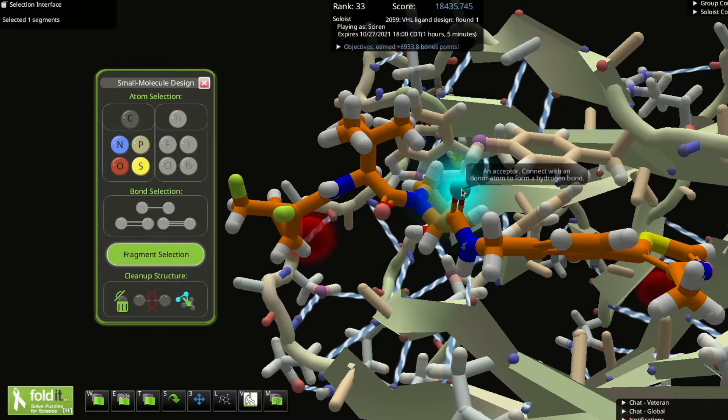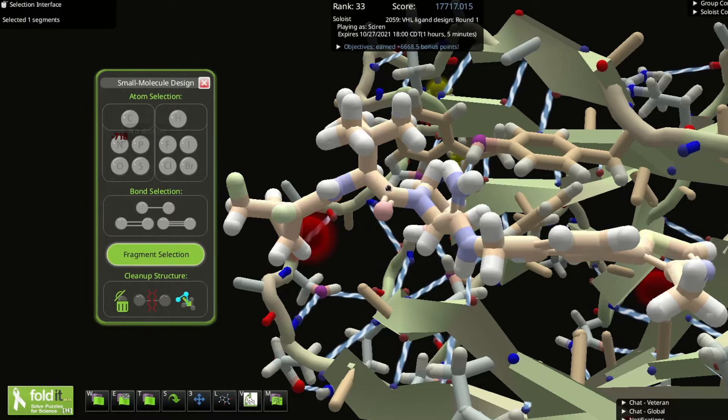For puzzle updates, we'll continue to see more binder design puzzles for targets like CD22 or the TGF beta receptor. We'll also see more puzzles with electron density, where we're trying to find a protein fold that matches experimental data; small molecule design, where you can change the atomic structure of a molecule so that it interacts with a protein target; and symmetric protein design, where we're trying to design a protein that self-assembles with other copies of itself.